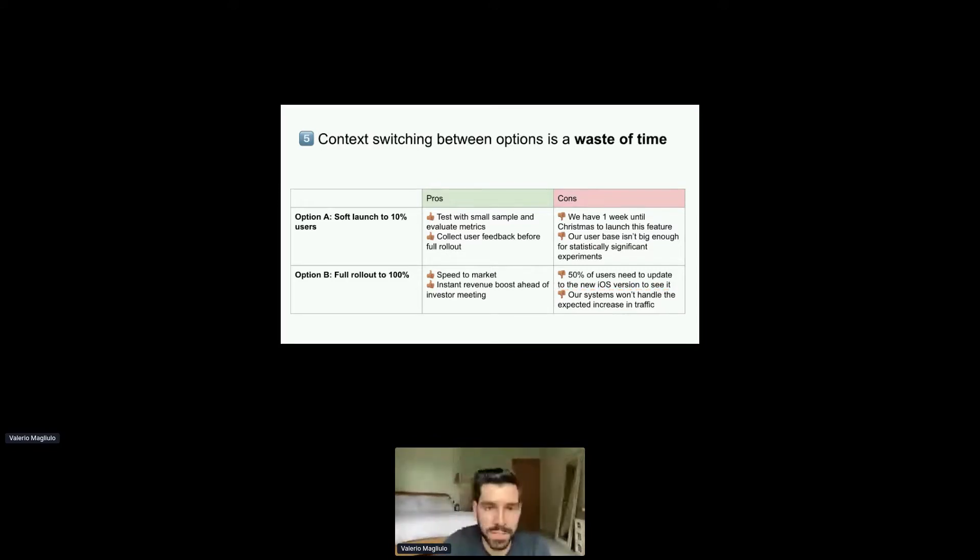Context switching is generally a waste of time. When you use a framework like pros and cons, you begin with option one, discuss the costs and benefits, then move to option two, repeat the discussion — and then somebody asks about option one again. You have to switch back constantly because you don't have an easy way to compare them on the same exact criteria.